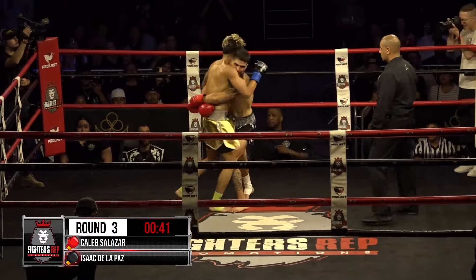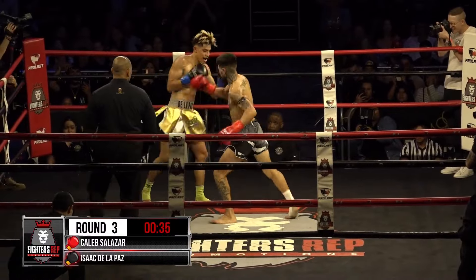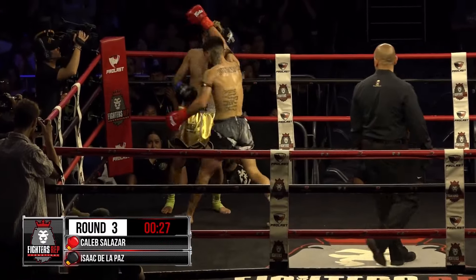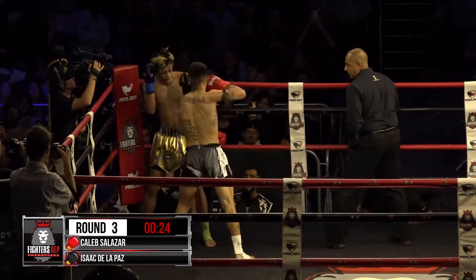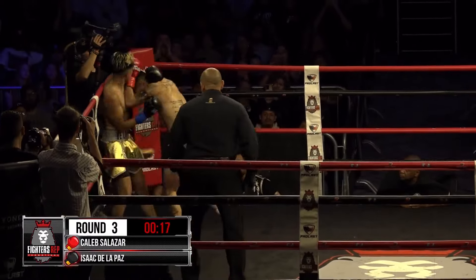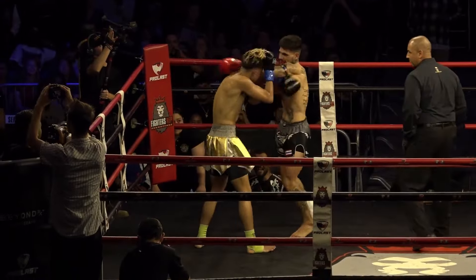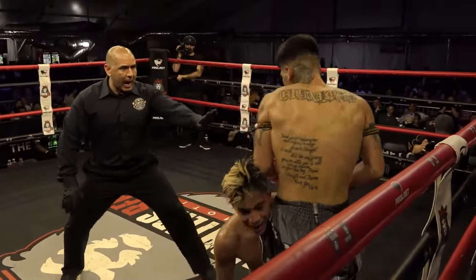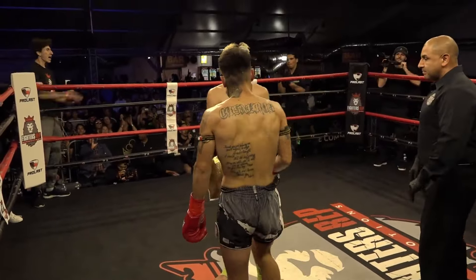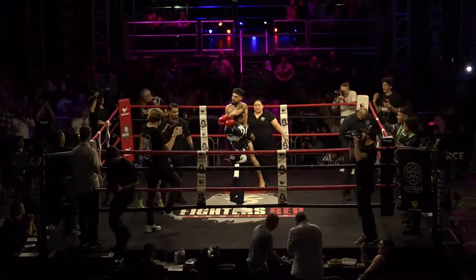Cardio is certainly not a question for these two gentlemen. They are emptying that gas tank in the final 30 seconds of this third and final round, and they are content to stay and bang it out. Putting the pedal to the metal. These guys are just feeding off the energy of this crowd, banging with the hands, leather flying. And that, my friends, is Fighter's Rep kickboxing at its finest.